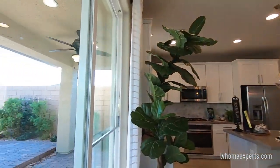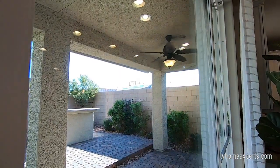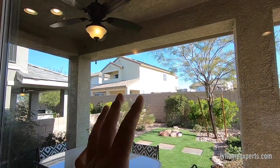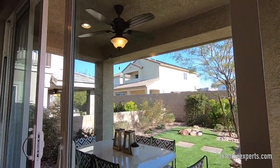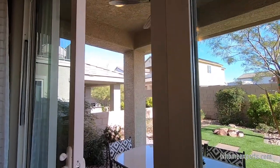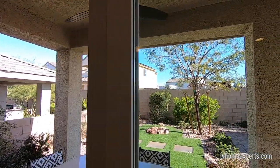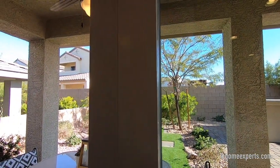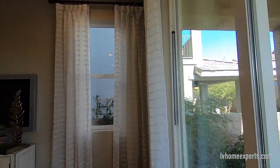Take a look at this window here — it is not a low-E window, which means it doesn't have gas in this window. This window actually has a tint in it. As you can see, you can just tell by looking at the color difference. That's how you tell the difference between a low-E and a tinted window.